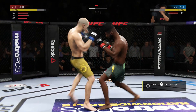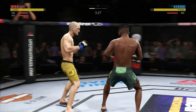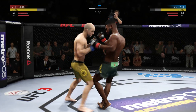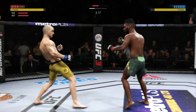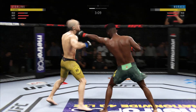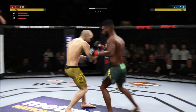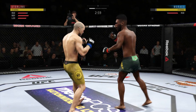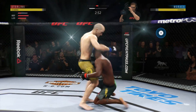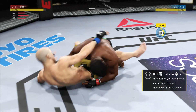He's up, but oh, is he hurt. Back and forth we go. He clipped him with the right hand. Powerful leg kick — what a fight we've got going on here. Nasty combinations. Lands a jab. Using his jab effectively here; it's an underutilized weapon by a lot of fighters, but not this guy.